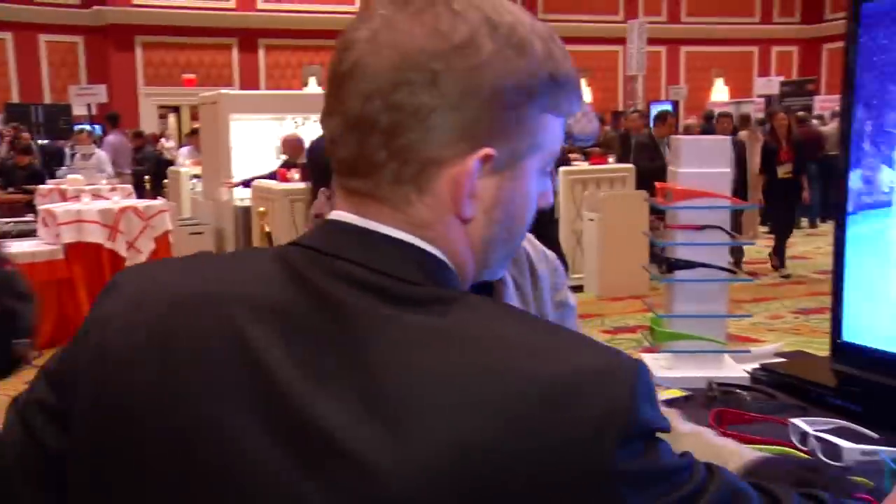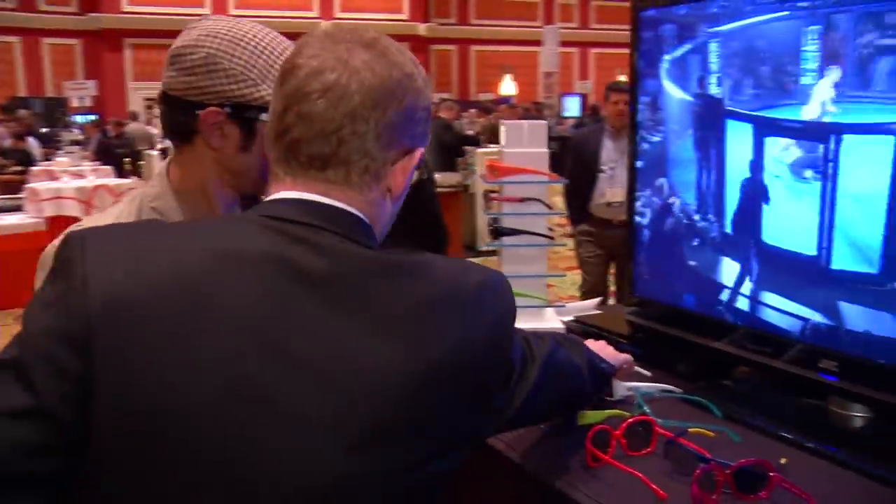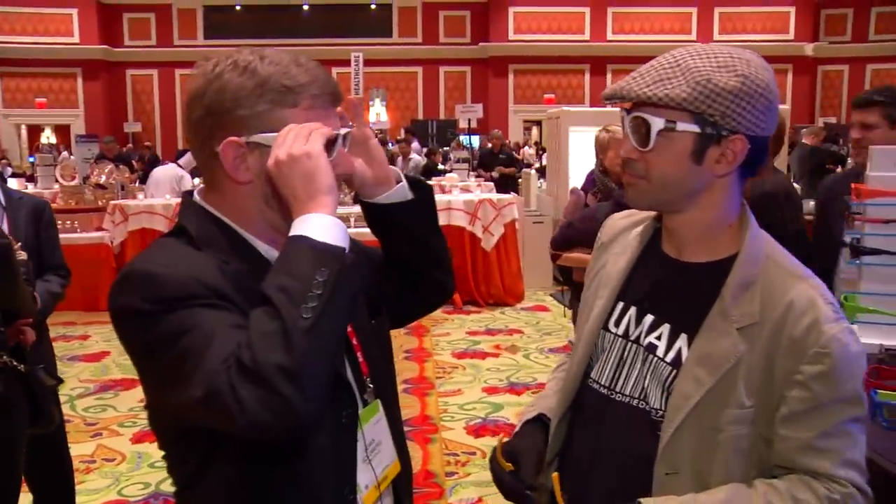And if you wear glasses like I do, we've got ones that go over your glasses. So you're going to put your own glasses on, go into the movie theater, and instead of wearing the glasses you get at the theater, you're going to put these bad boys on.